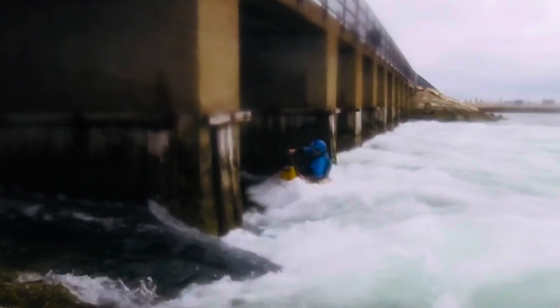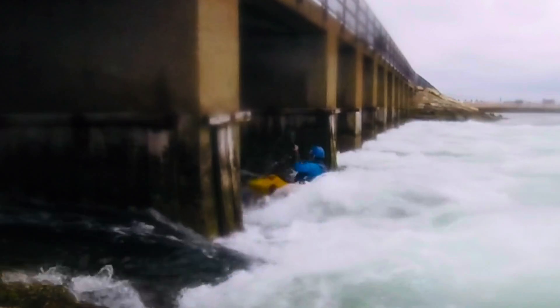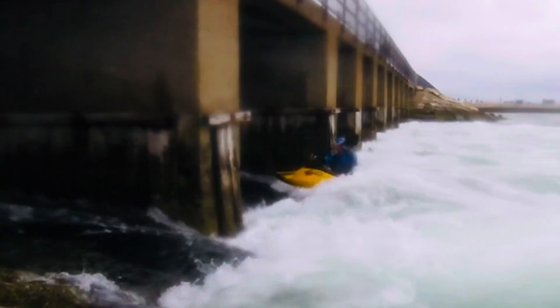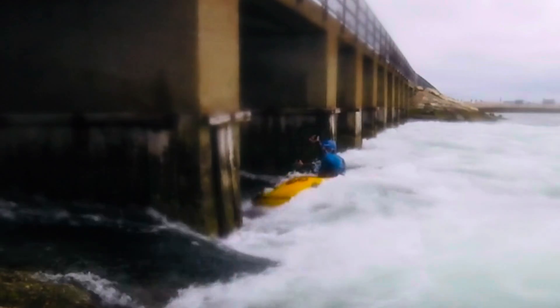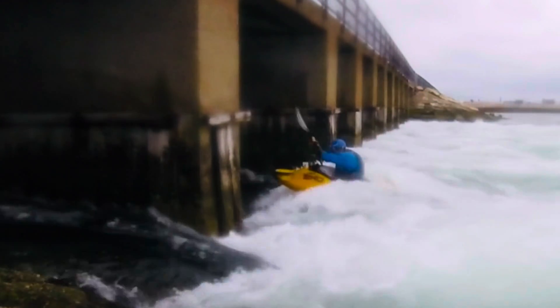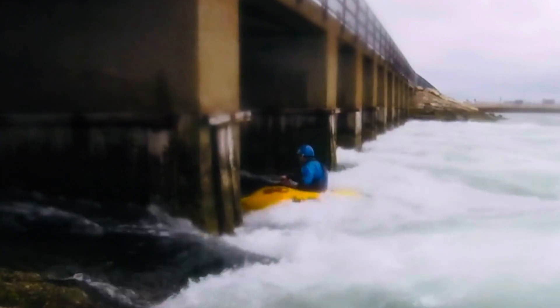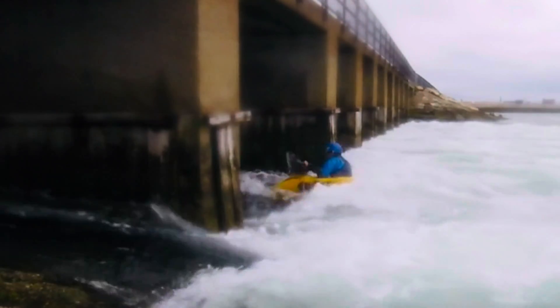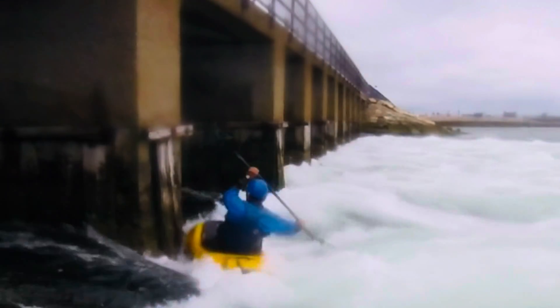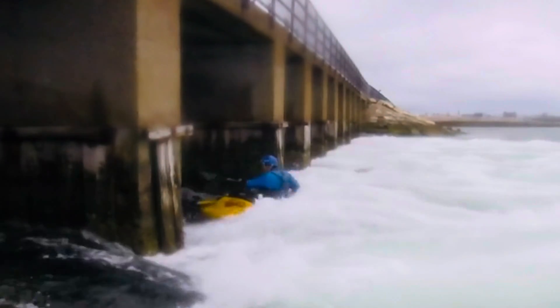Welcome to South Boston. This is a new play spot that I just found out where you can get some good waves and some good holds. There's another spot on the other side, but this works pretty good to surf. At a little bit lower tide it would be really good to get more rotation on this wave.